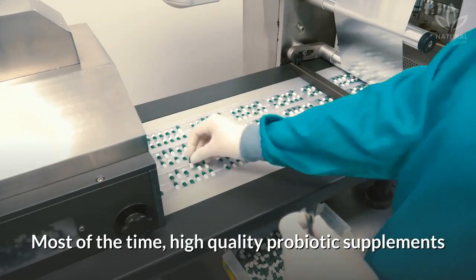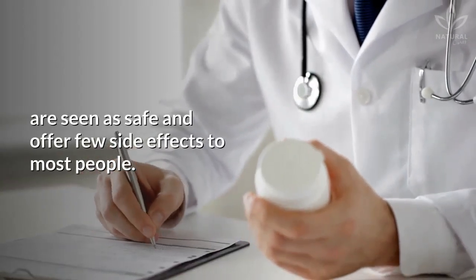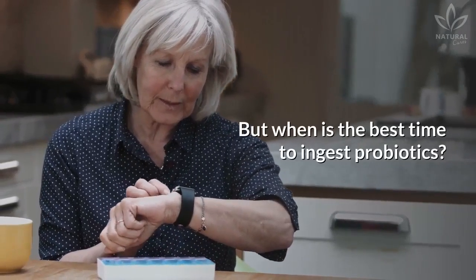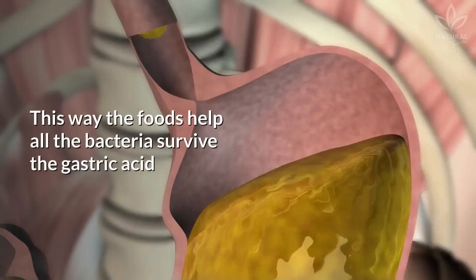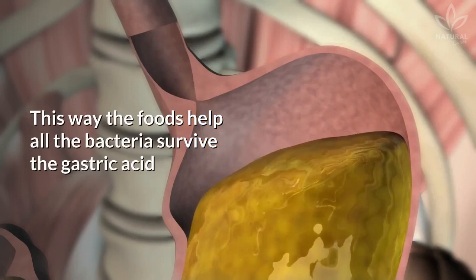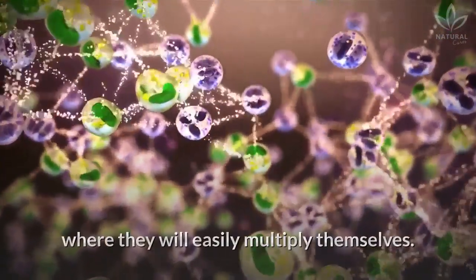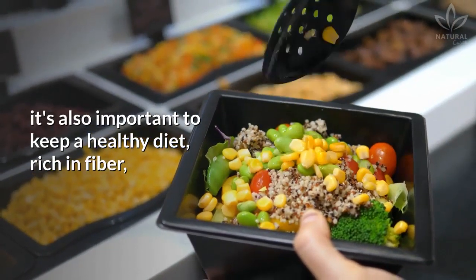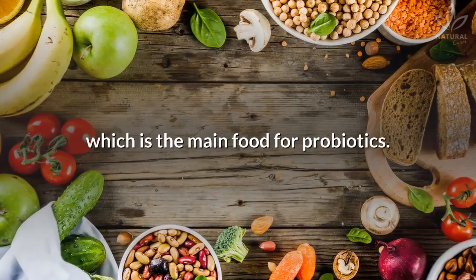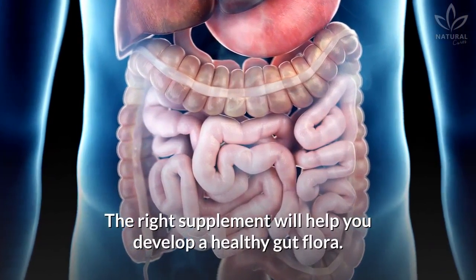Most of the time, high-quality probiotic supplements are considered safe and offer few side effects to most people. When is the best time to ingest probiotics? They should be ingested before or right after a meal. This way, the foods help all the bacteria survive the gastric acid and arrive in the intestine, where they will easily multiply. Besides taking supplements, it's also important to keep a healthy diet rich in fiber, which is the main food for probiotics. The right supplement will help you develop a healthy gut flora.